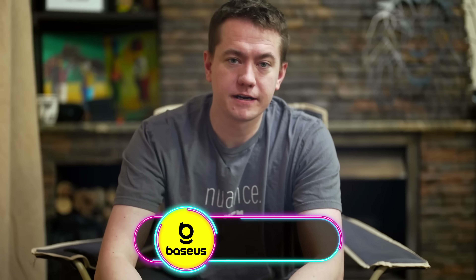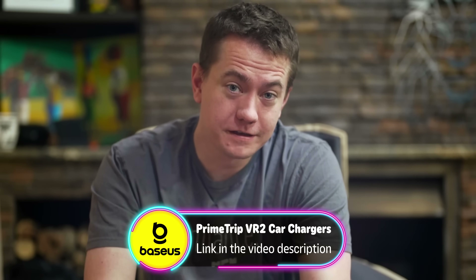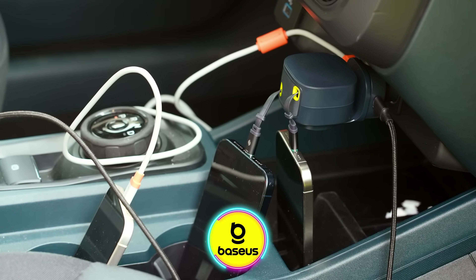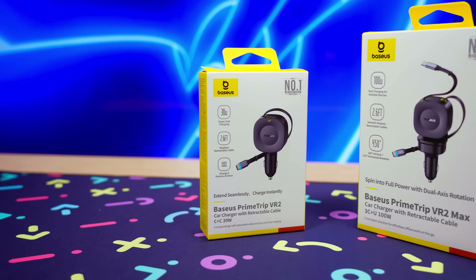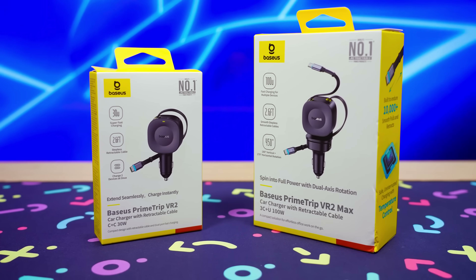Did you know that the average American driver spends about an hour behind the wheel per day? I didn't either until I Googled that for this video. Either way, that's a decent chunk of time behind the wheel and plenty of time for your phone pumping Spotify and Maps to lose some battery. Today's sponsor, Basis, is here to make sure your phone and anything else you want to charge is juiced up even in the car.